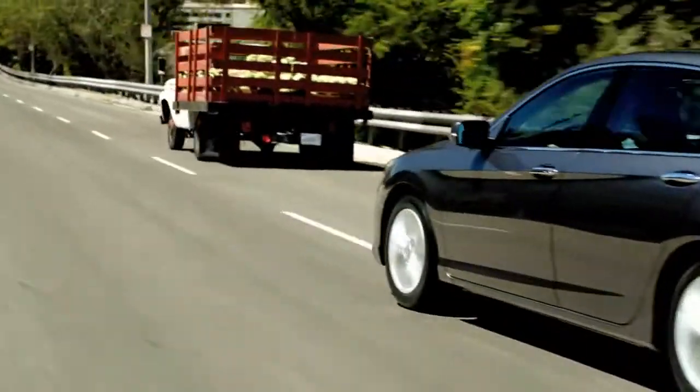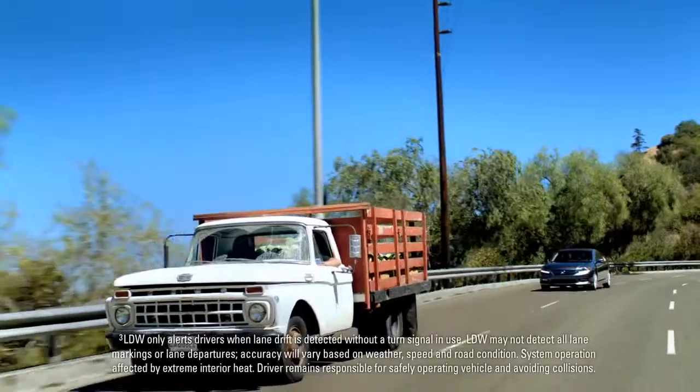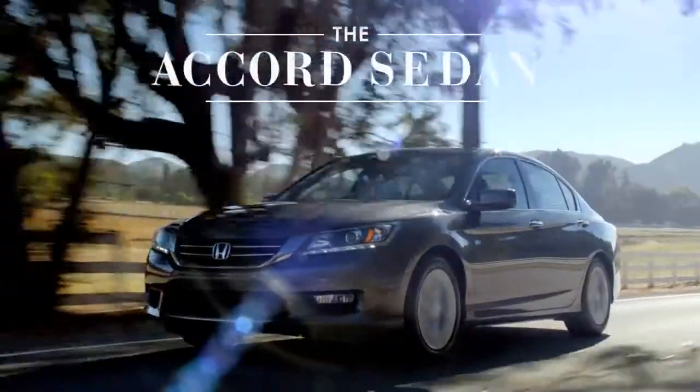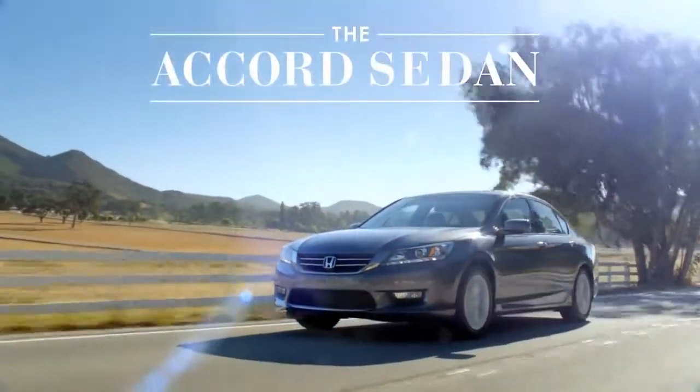If you move out of a detected lane without indicating, the Lane Departure Warning System can help remind you to signal. Explore everything the Accord Sedan has to offer at shophonda.com.